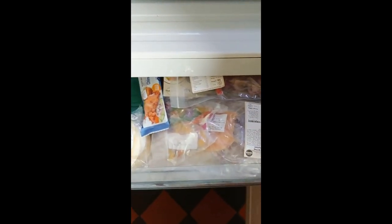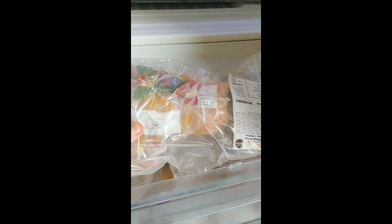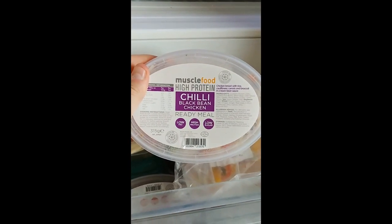This drawer is packed full of meals. I'm more inclined to use these in the evening because they're more of a prepare-from-scratch kind of meal, so I'm gonna go with the first thing I see — and we've got chilli black bean chicken.